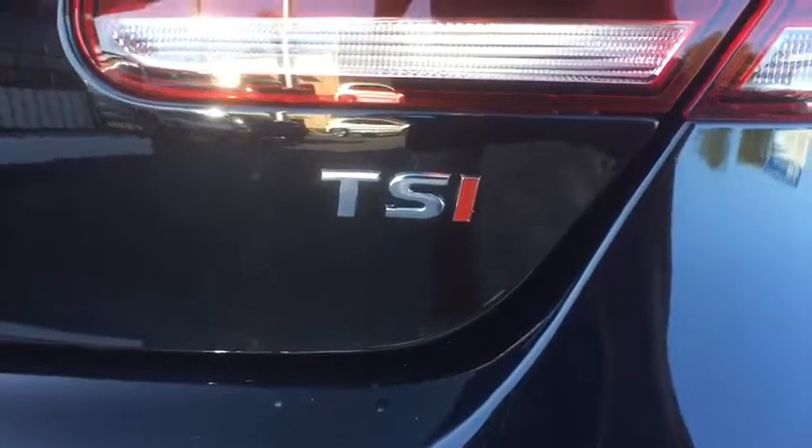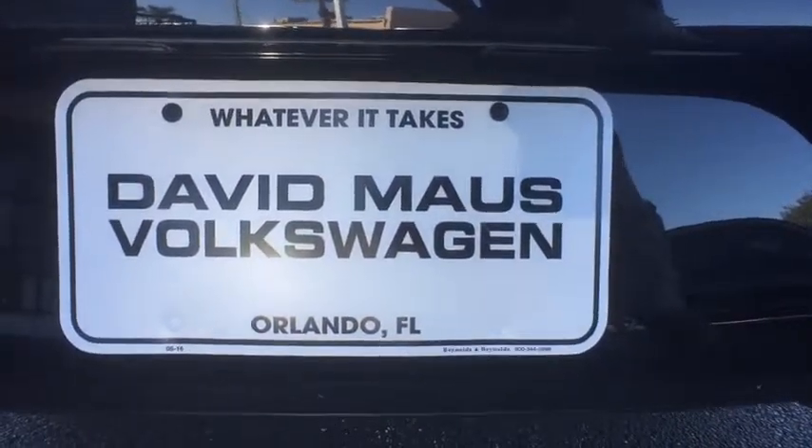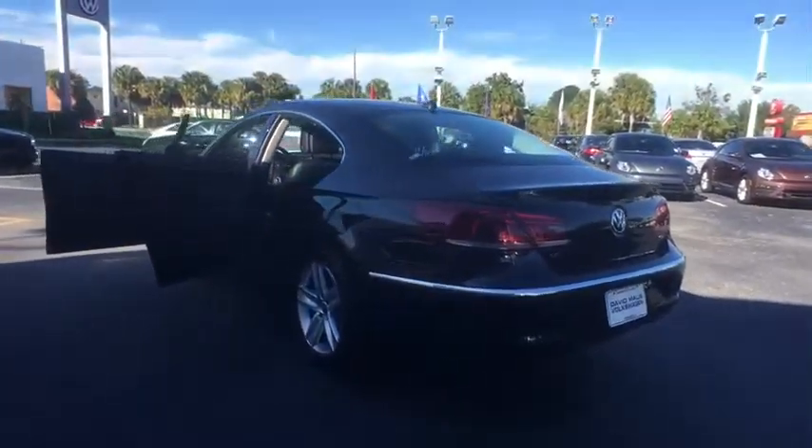Stability control, traction control, keyless entry, steering wheel audio controls, anti-lock braking system, navigation system, power passenger seat, backup camera, leather-wrapped steering wheel, Bluetooth.